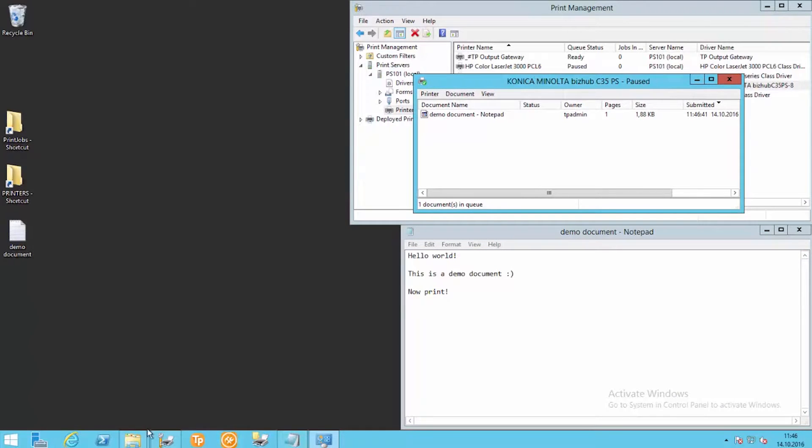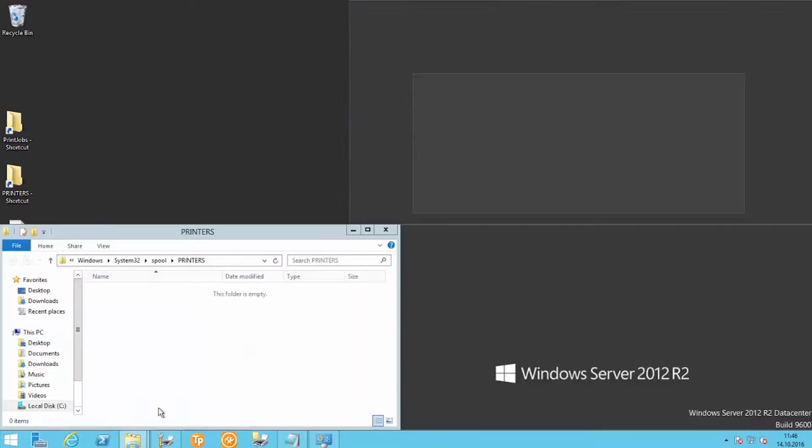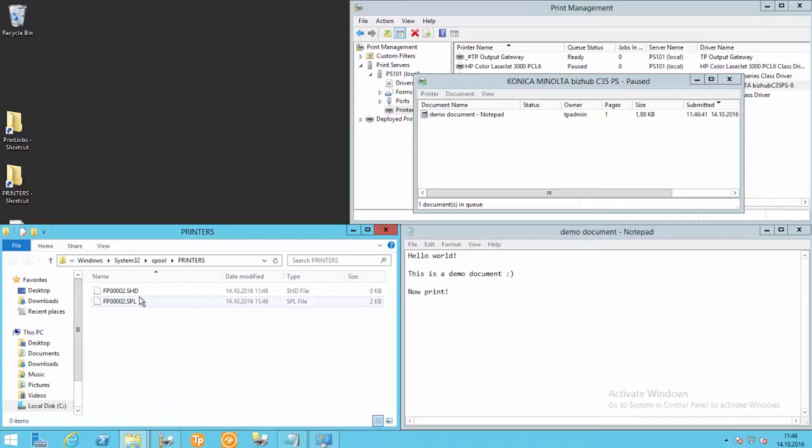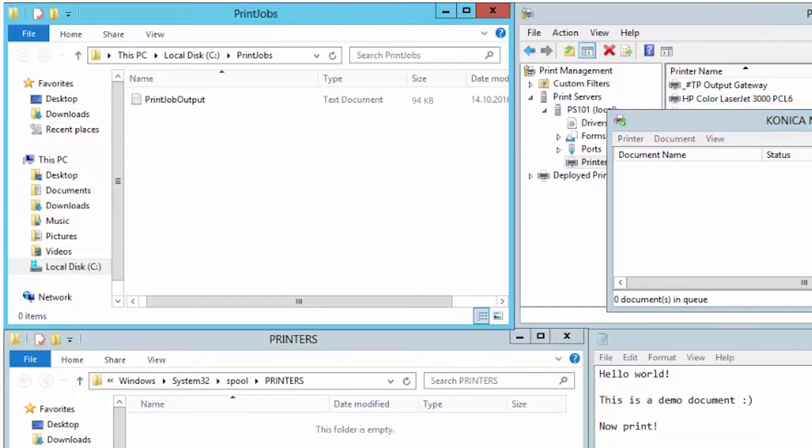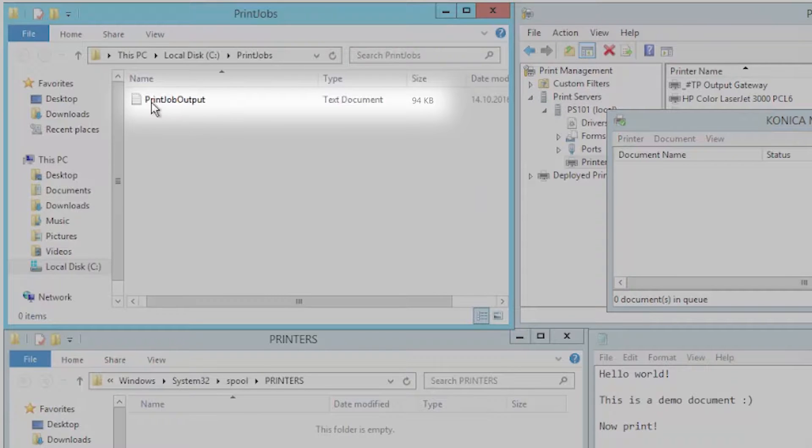Here I've written a sentence in a text editor. Let's look at the size of the EMF file — it's two kilobytes. The print queue is configured so that it creates a print file instead of the printout. We can see that this is now 94 kilobytes in size. That already is a remarkable increase.